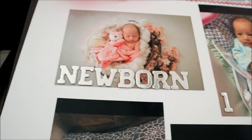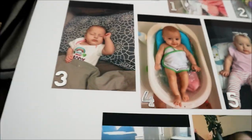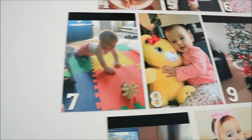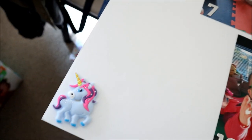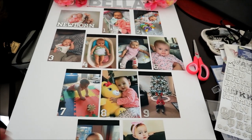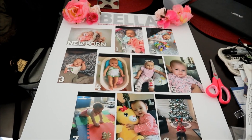So for each month — newborn, first month, second, third, fourth, fifth, sixth, seventh, eighth, ninth, tenth, and eleventh. And to go with the unicorn theme I added just a couple little unicorns on the bottom. That's what it looks like right now, it's not completely done. I still gotta glue those flowers and add a little bit more.